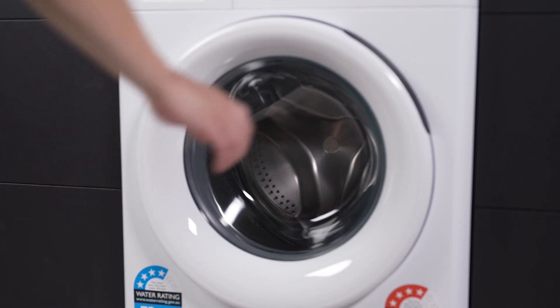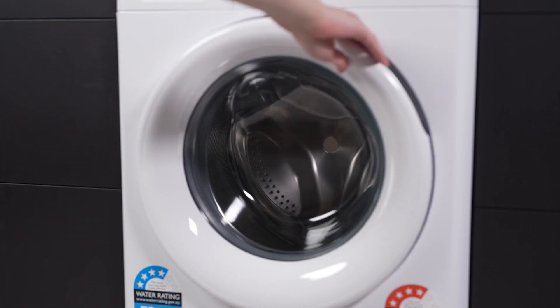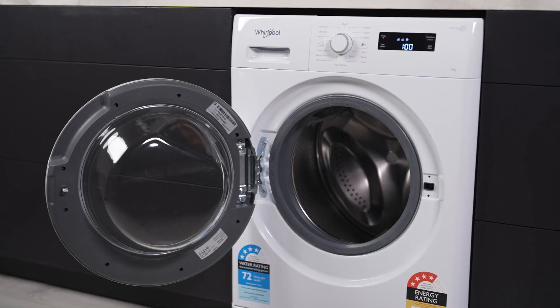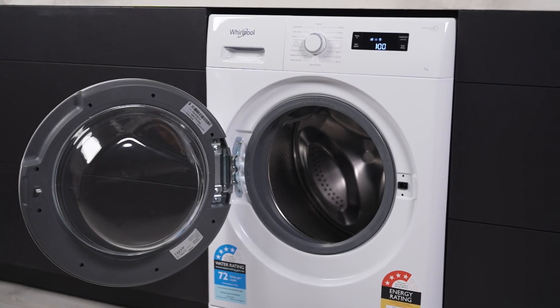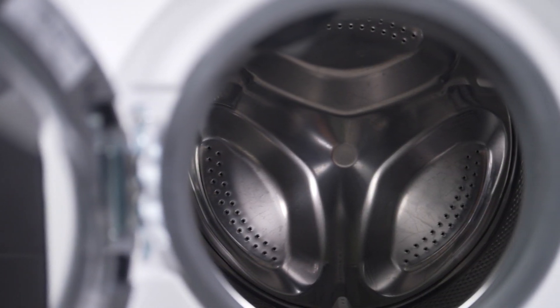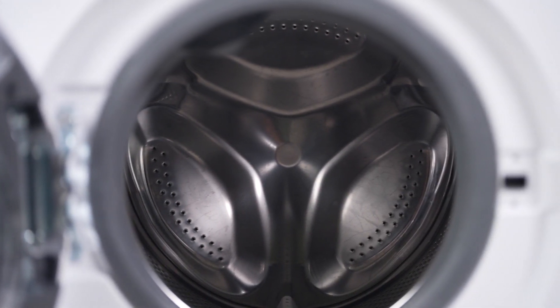Say goodbye to wrinkled clothes with the Freshcare function that gently tumbles your laundry for up to 6 hours after the cycle ends, keeping your clothes fresh and ready to wear. The Sixth Sense technology detects load size and fabric type, optimising water and energy use while reducing washing time.